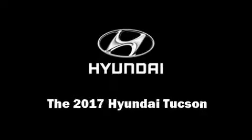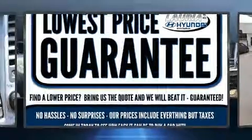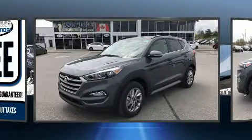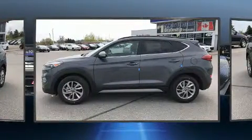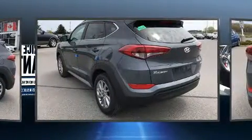Sensibility and practicality define the 2017 Hyundai Tucson. Under the hood you'll find a four-cylinder engine with more than 150 horsepower. For added security, dynamic stability control supplements the drivetrain, and all-wheel drive maintains traction at all four corners.